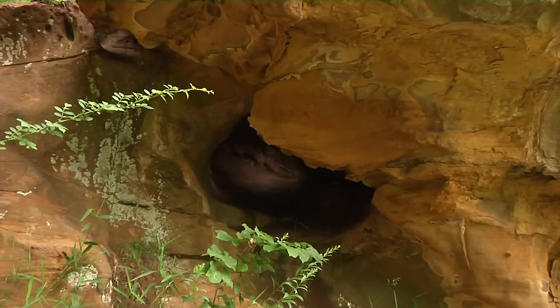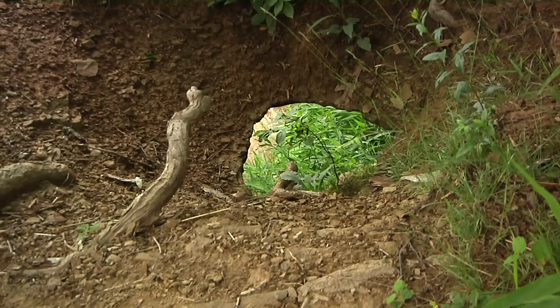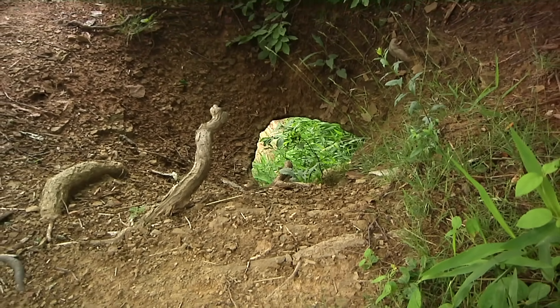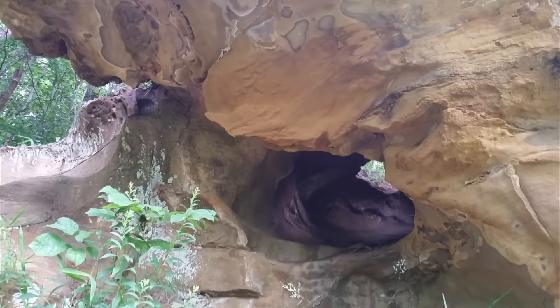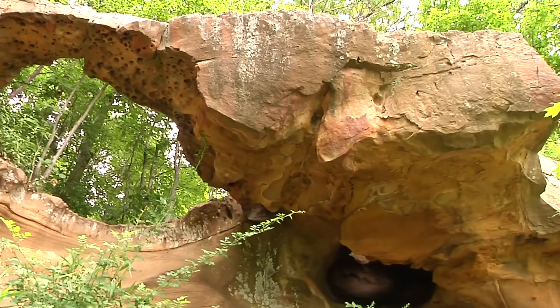To the other side, we can see a small alcove forming in the rock that, over time, will likely expand until a new arch is created. This hole is forming because of inconsistent cementation within the sandstone — some areas are cemented together more weakly than others. Erosional processes affect these areas faster, eventually forming domes and arches.